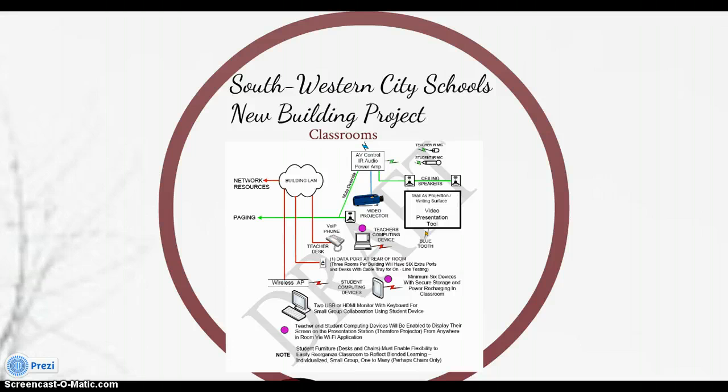Each classroom's key technology piece will be a mobile teaching area containing a mobile adjustable-height table presentation station connected to the building-wide Wi-Fi network — which we don't currently have, so that'll be exciting. It will include an HDMI LCD 24-inch display, wireless keyboard, and wireless connection to the video presentation tool. The presentation station will also have applications enabling connection to and display of student or teacher computing devices on the presentation screen, along with a document camera, AV input selection panel, audio and volume controls, and a classroom control panel.